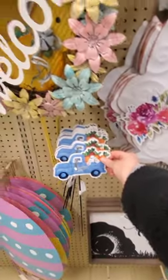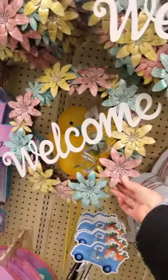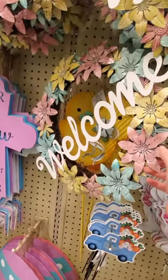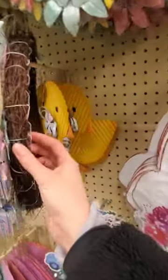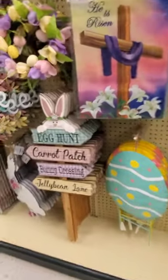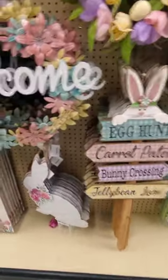Bunny trail. This is cute — 'Welcome.' This would last even through summer. It's like a tin with some fake branch on the back. Worthy is the Lamb. Egg Hunt, Carrot Patch, Bunny Crossing, Jelly Bean Lane. This one's $10.99.